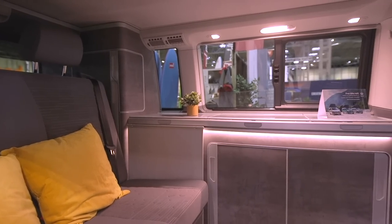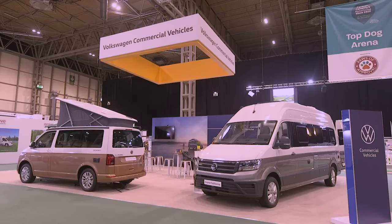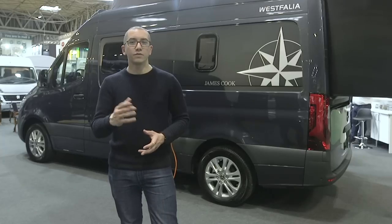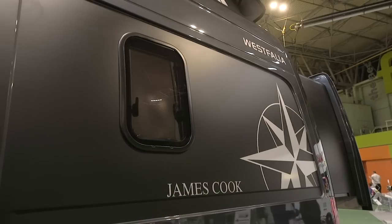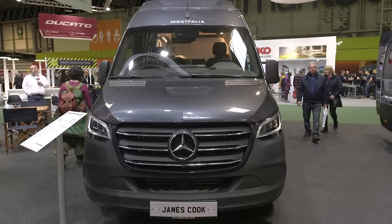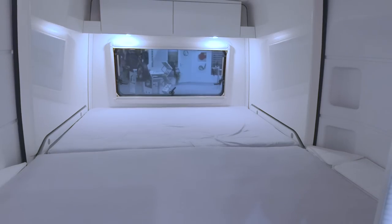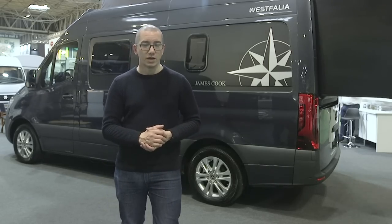Both Coast and Ocean models have a 2-litre Euro 6 diesel engine, and you can get the Ocean model with four-wheel drive if you need it. Prices start at just over £55,000. One of the more eye-catching campervans here is the Westfalia James Cook. It was launched back in summer 2019 but it's still turning heads here at the NEC. It's based on the new Mercedes Sprinter, and the most interesting aspect is the slide-out rear extension, which means you get a bed length of more than two metres inside. Prices start at £73,300.